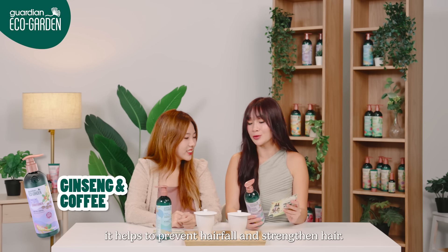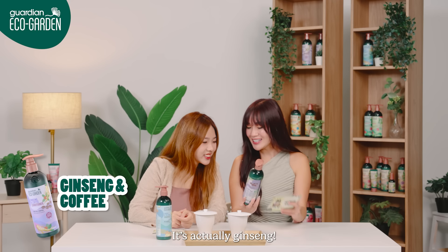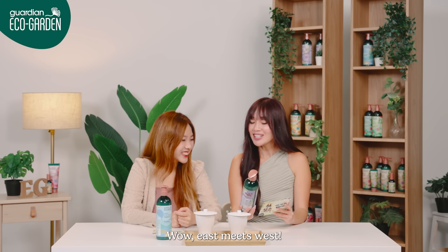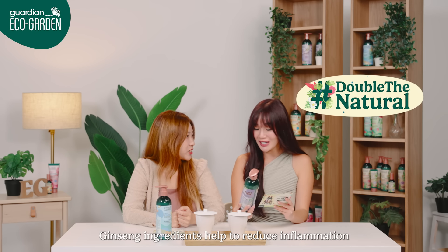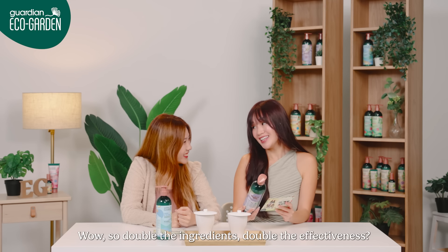As for the coffee shampoo, it helps to prevent hair fall and strengthen hair. What's the other key ingredient? It's actually ginseng. Wow, it's amazing! Ginseng ingredient helps to reduce inflammation which causes hair loss. So double the ingredients, double the effectiveness? Yeah!